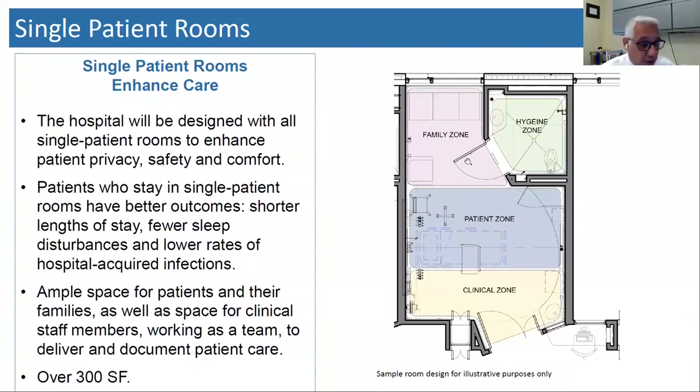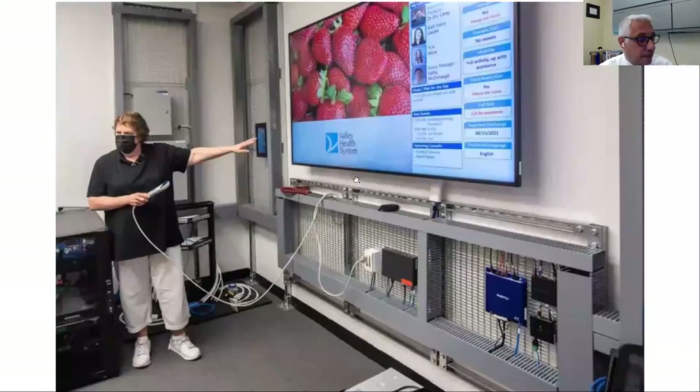This is a very large room — over 300 square feet. We have a clinical area for the caregivers to work, a patient zone, and a family zone, which we think is very important in the healing process. We've incorporated different patient systems into a 75-inch TV located at the patient foot wall. From here, patients will be able to call their nurses, order food, raise and lower their shades, adjust temperature, and adjust the lighting — all from the bedside.